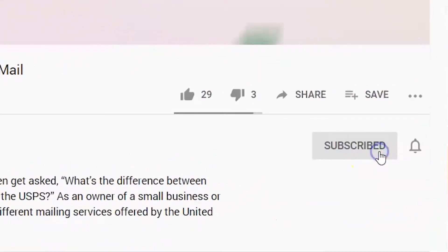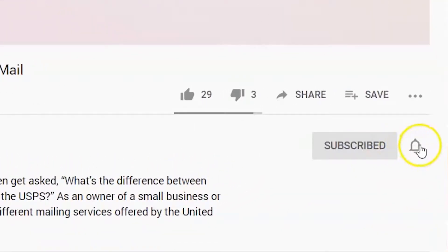Before diving deeper into this subject, make sure that you subscribe to our YouTube channel. Also click on the alert bell icon so that you're notified when we post new helpful content.